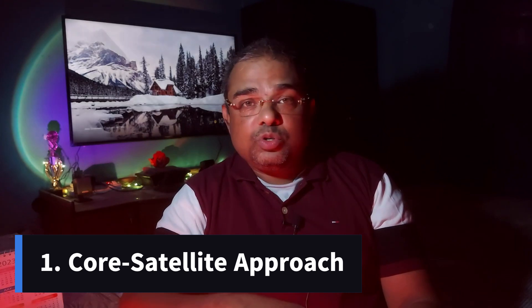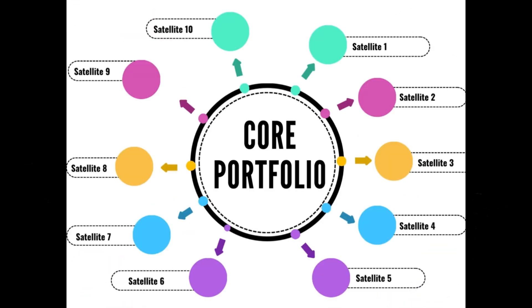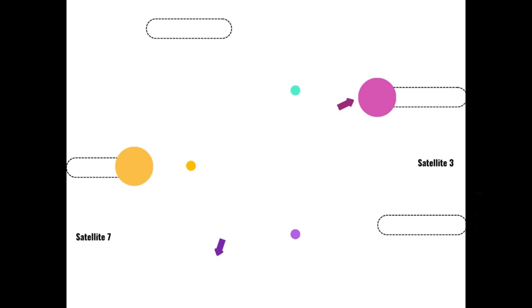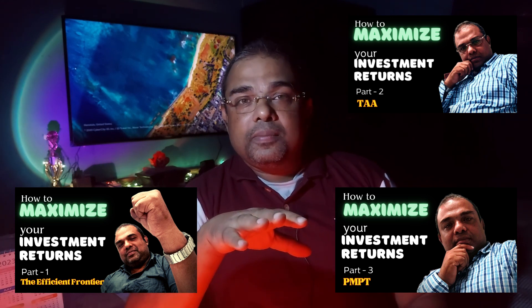Within buy and hold there are four different sub-strategies. One is the core satellite approach — a very common portfolio design where you have a core portfolio consisting of maybe a major large cap or a mutual fund, which forms the major part of your portfolio, and then smaller portfolio chunks complete the entire portfolio. The main goal is to reduce risk by diversification while beating a standard benchmark. This type of portfolio allocation hopefully beats the benchmark over a longer period of time. The other three are the modern portfolio theory, the postmodern portfolio theory, and tactical allocation — there's a dedicated video on those linked in the description.